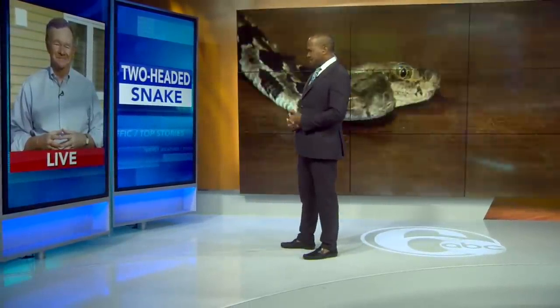This two-headed timber rattlesnake was found in New Jersey's Pine Barrens. Action News reporter John Rollins is live in Pemberton, Burlington County, with details on this unusual discovery. And I think you adopted the snake too, right, John? Is that what we're hearing tonight?